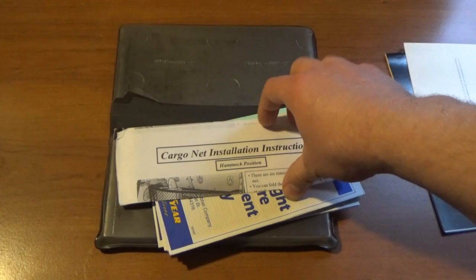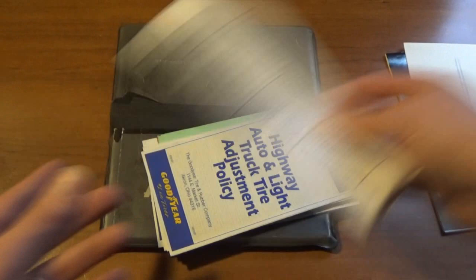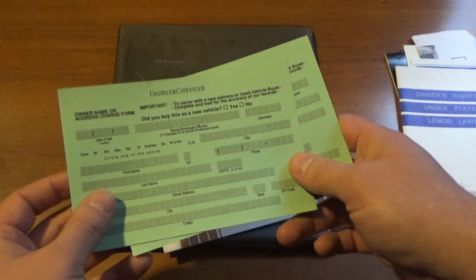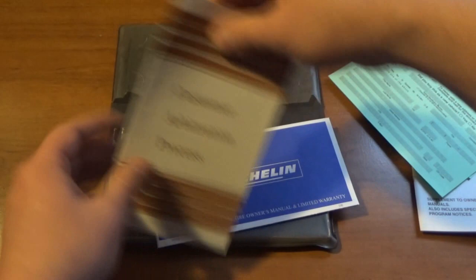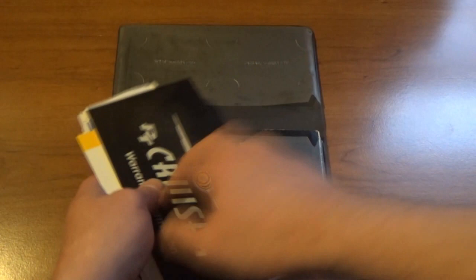There's a roadside assistance card, cargo net installation instructions, Goodyear tire information, lemon law documentation, and an address change form for Chrysler. There are also two tire inserts — arbitration stuff and Michelin. So both Michelin and Goodyear information are included, which is interesting — that must have depended on which tires came with your PT Cruiser. Those must have been the tire options when the PT Cruiser first came out.